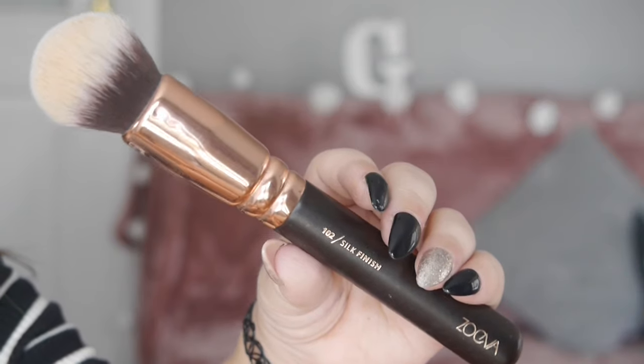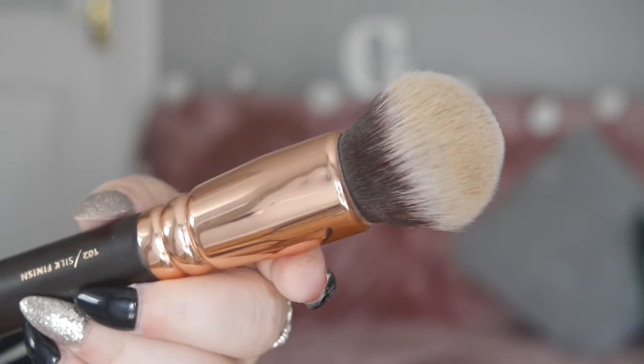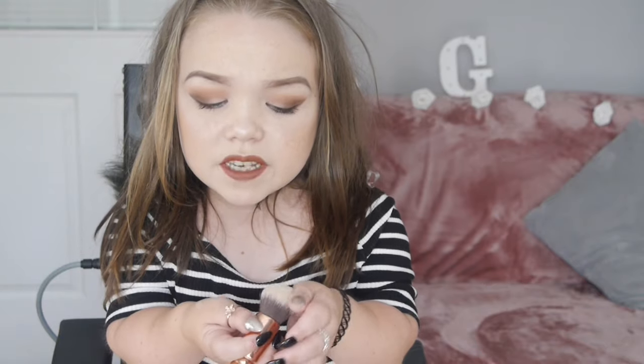My favourite brush to use for foundation is the Zoeva 102 Silk Finish Brush. I absolutely love this brush for foundation and I will never stop using this. This brush is quite dense and that's why I love it so much — it applies foundation onto your skin so beautifully, makes it very flawless, very easy to buff, and gives you such a lovely natural finish. This is my foundation brush.